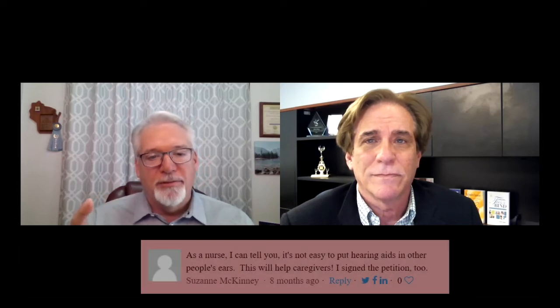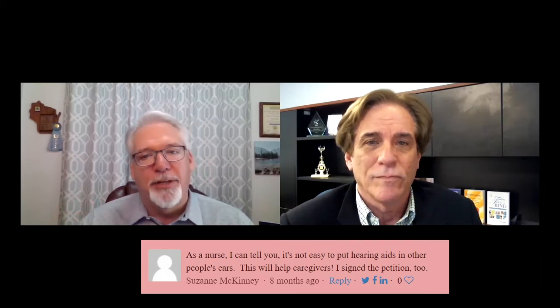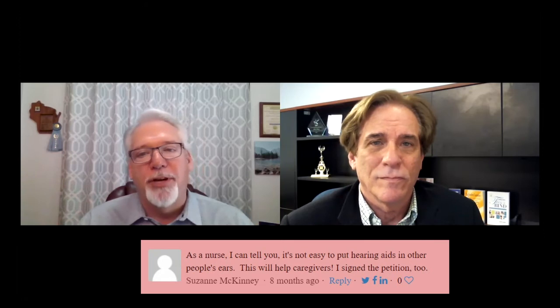How can caregivers help persuade hearing aid manufacturers to adopt Groove Button Technology? There are three ways. The first is to sign a petition on my website, eachear.com. We are petitioning the Veterans Administration to stipulate or mandate Groove Button Technology. The VA is the largest buyer of hearing aids in the world — if they mandate it, it becomes standard, and everybody gets it.